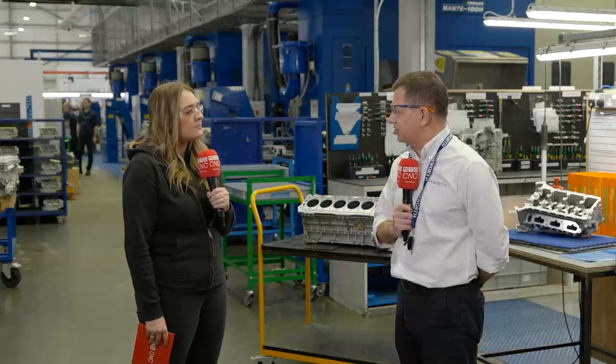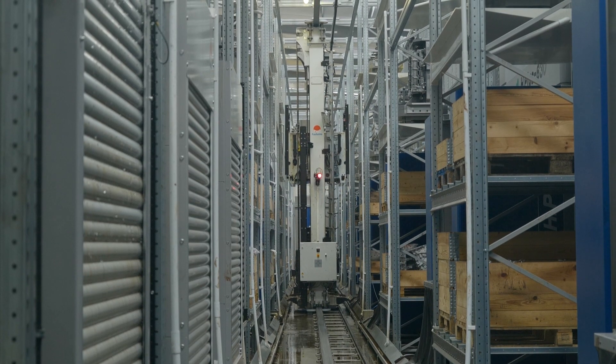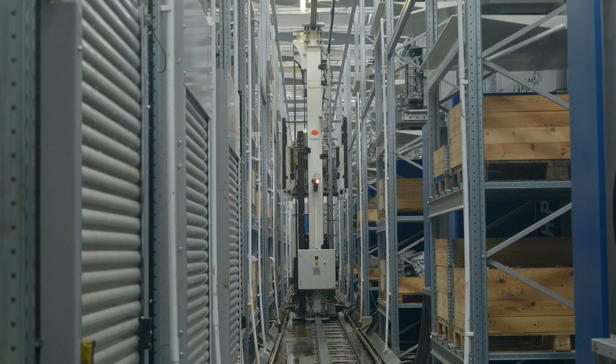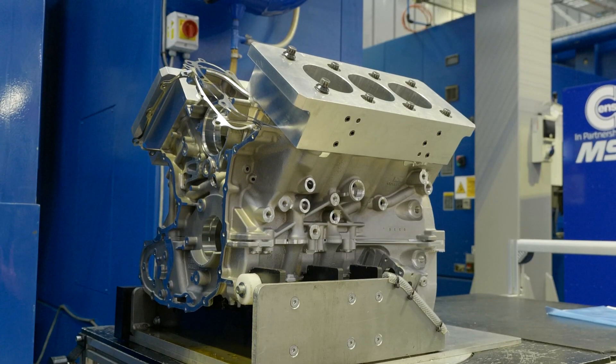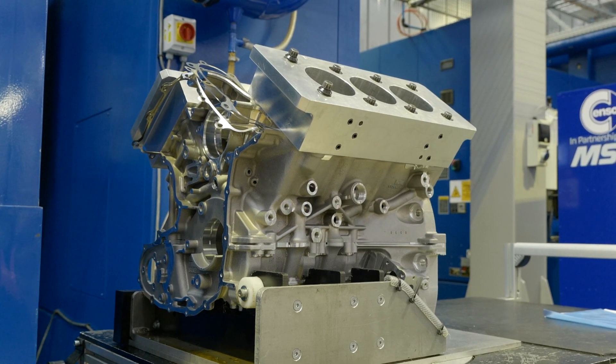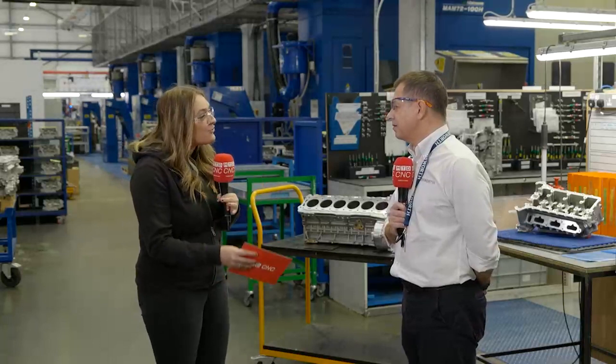We've got 11 CNC machines all tied to the FastEMs system, and some of the benefits are that it controls all of our tooling moves — it knows where all the tools are and it controls all of the life-ing of tools and everything else. So you're keeping everything in one place. Was there a reason why you needed this system?